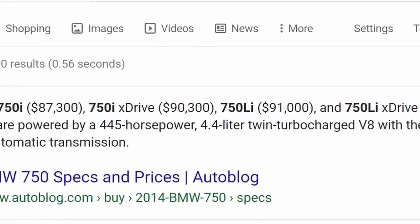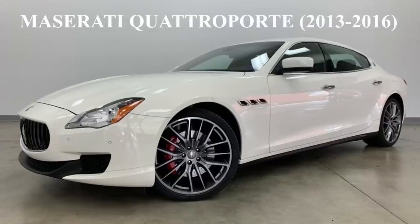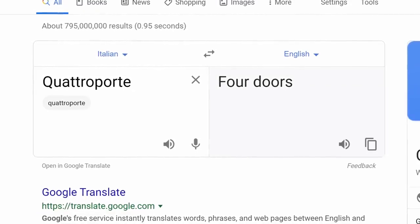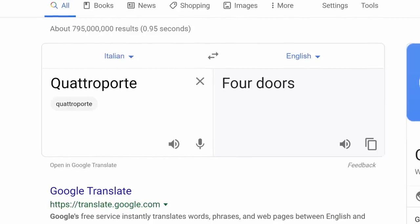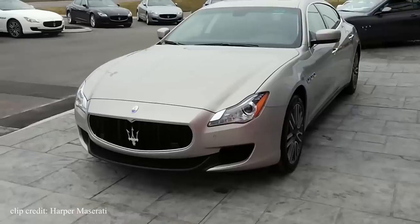They used to have a starting price of $91,000 when new. The 2nd cheap car on the list is the Maserati Quattroporte. Not sure how many of you knew this but the Italian word Quattroporte means 4 doors, literally. Leave it to the Italians to make a simple word sound so exotic — I mean just listen to it: Quattroporte.